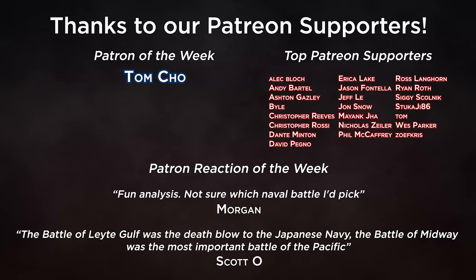These videos are possible thanks to our amazing patrons — we can't thank you enough for your support. Welcome to all our new patrons this month, and a special thanks to our patron of the week, Tom Cho, who has been a long-time supporter of the channel. Our favourite patron comments this week come from Morgan, who says 'Fun analysis, not sure which battle I'd pick,' and Scott, who says that while the Battle of Leyte Gulf was the death blow to the Japanese Navy, the Battle of Midway was the most important battle of the Pacific. If you'd like to be part of our patron community and get access to patron exclusive benefits, follow the link in the description below. Our patrons get early access to our videos completely ad and sponsor free, can hear what we're up to behind the scenes, and have the chance to submit questions for our Q&A videos.